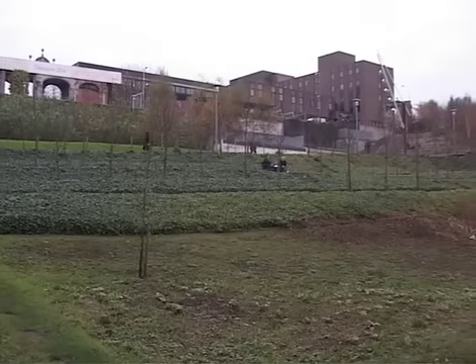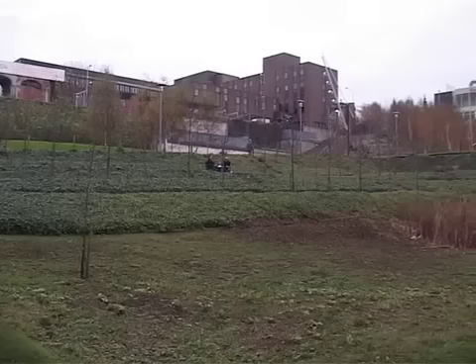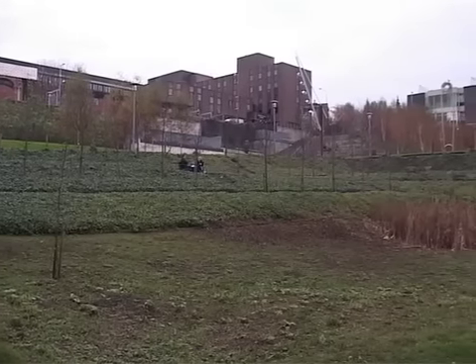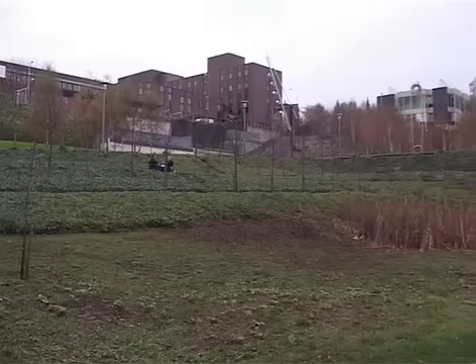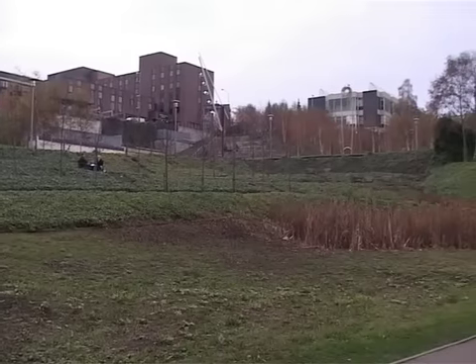The Rottenrow Gardens was opened officially in 2004, having previously opened in effect in 2003, on the site of the former Royal Maternity Hospital, which was moved to the Royal Infirmary in 2001 and the site was demolished in 2002.